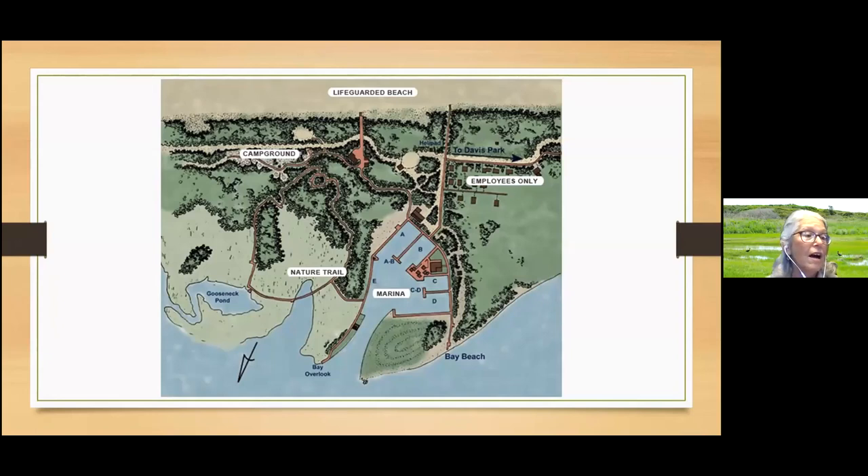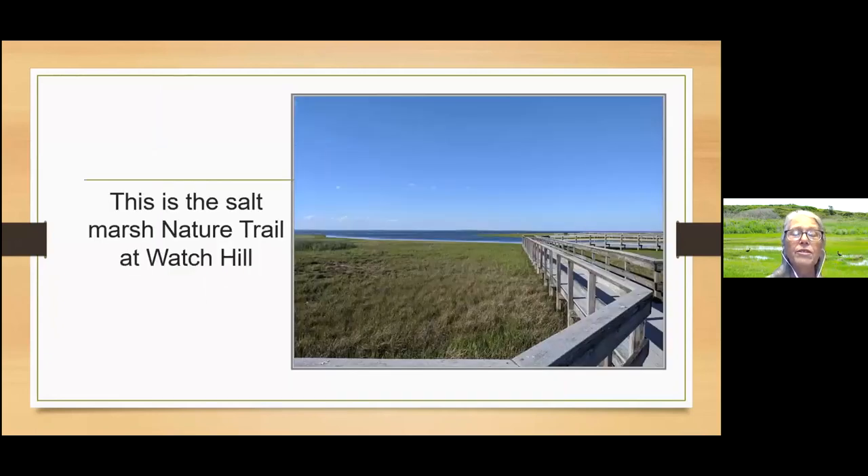We're going to look at the salt marsh at Watch Hill because that's the site with the biggest area. Here's the nature trail. Has anybody been to Watch Hill? You could type a yes into the chat.